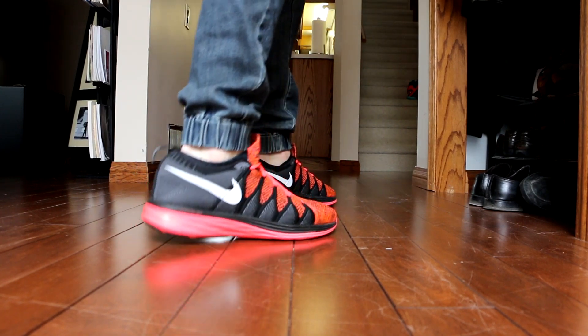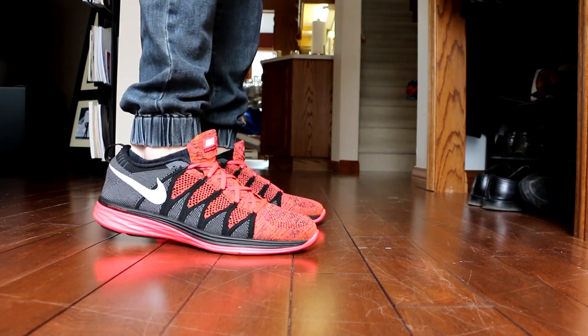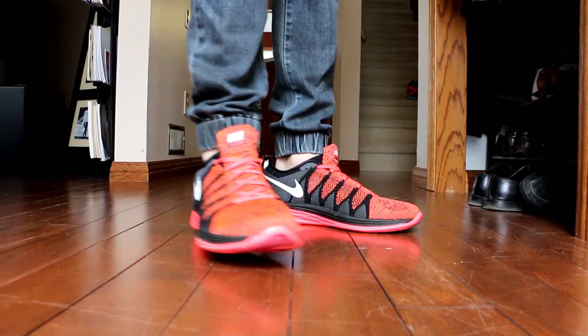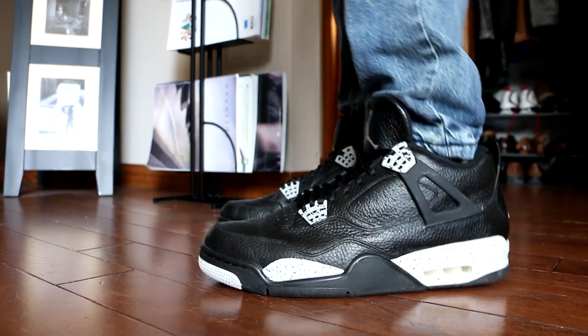These look very nice. You got that black, you got that charcoal, you got that white swoosh, and then of course you got that pink — it's called Hyper Punch, but it's essentially pink. And you guys know how I feel about pink: I absolutely love it on sneakers. I think this color combination is awesome. You guys can flame the joggers all you want, but that is what I wore on Monday.